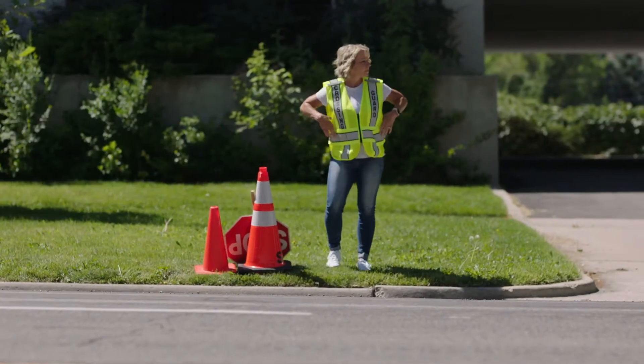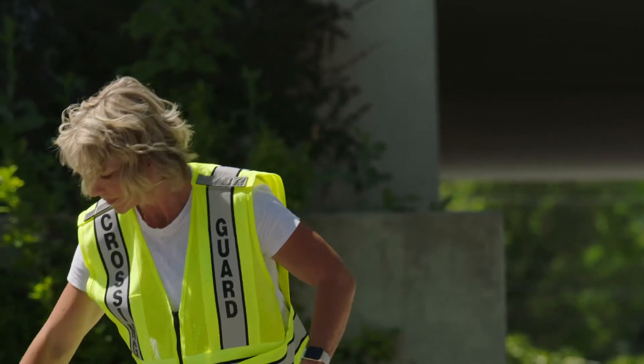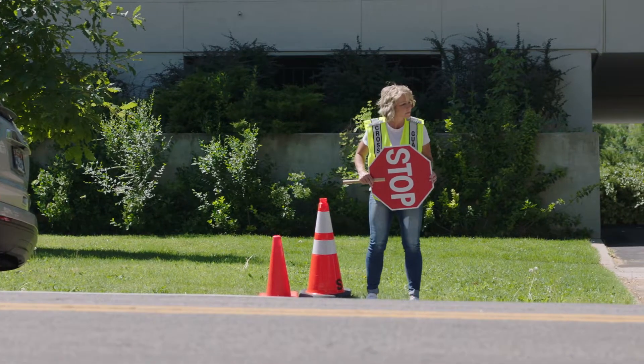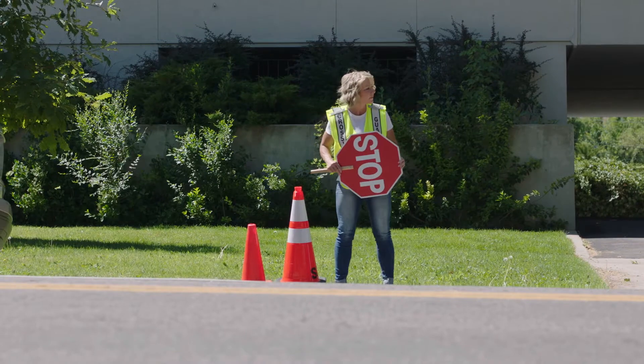This bright-eyed biped is a proper example of the crossing guard species. She goes about her business, reviewing the conditions at her post as she begins her duty. Her highly visible reflective vest is worn above all other layers of plumage.